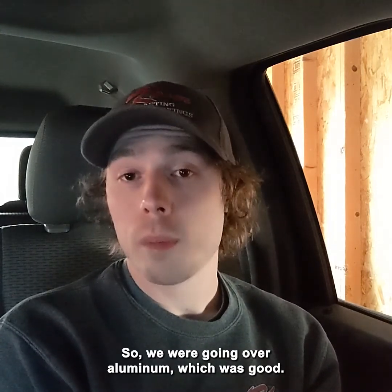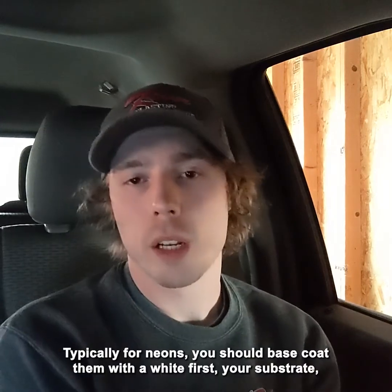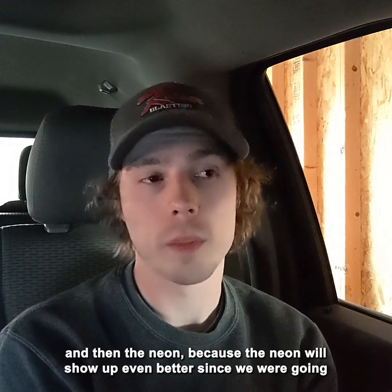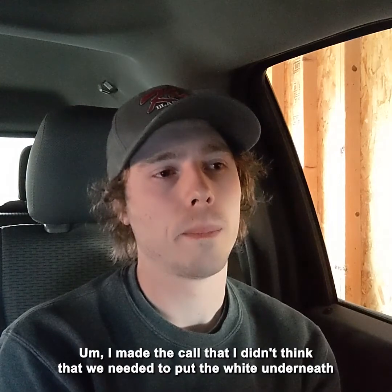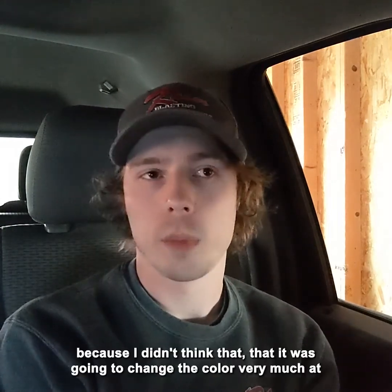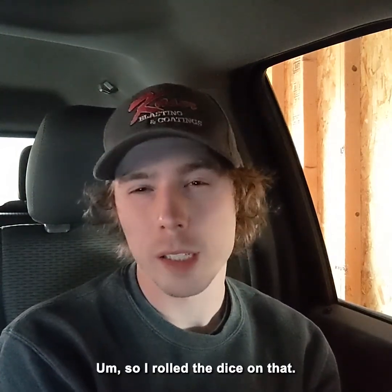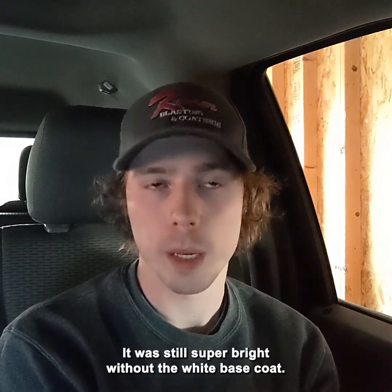We were going over aluminum, which was a nice, bright substrate. Typically for neons, you should base coat with white first so the neon shows up even better. Since we were going over aluminum — a really bright substrate — I made the call that we didn't need the white underneath because I didn't think it would change the color much. I rolled the dice on that, it worked out fine. It was still super bright without the white base coat.